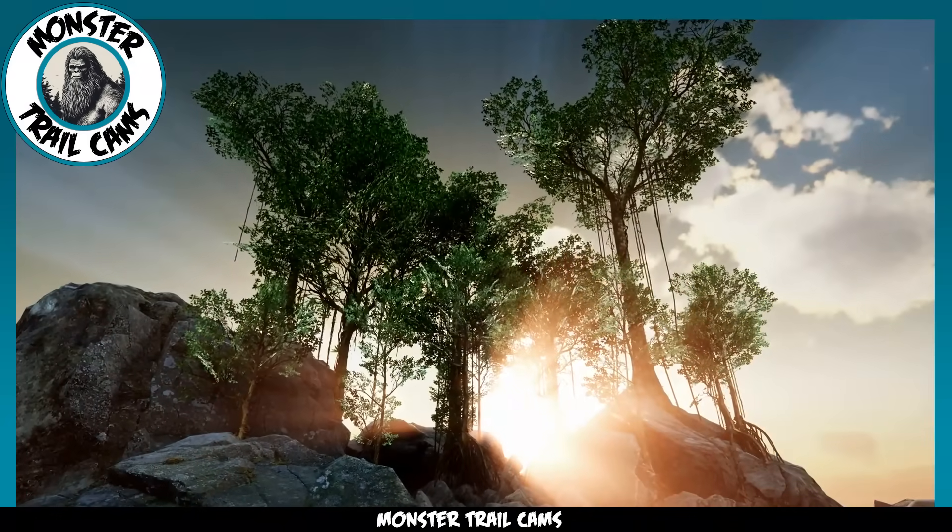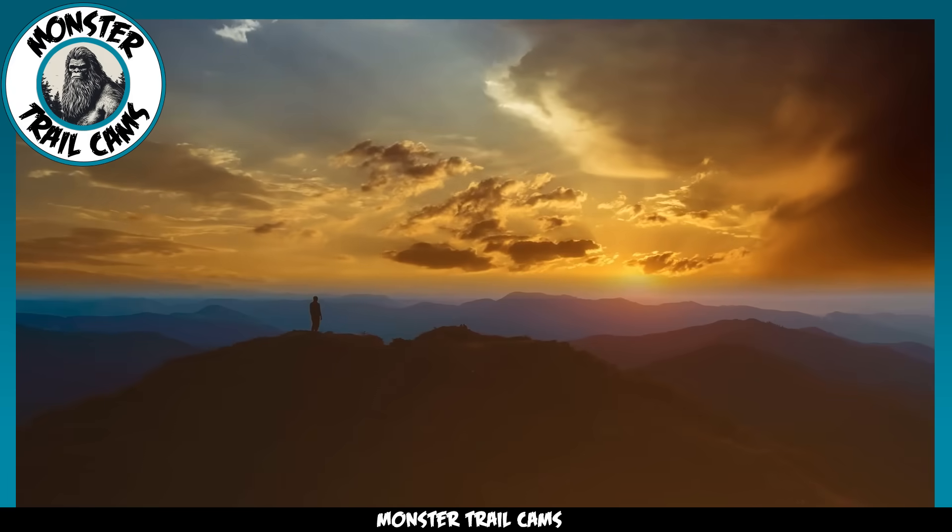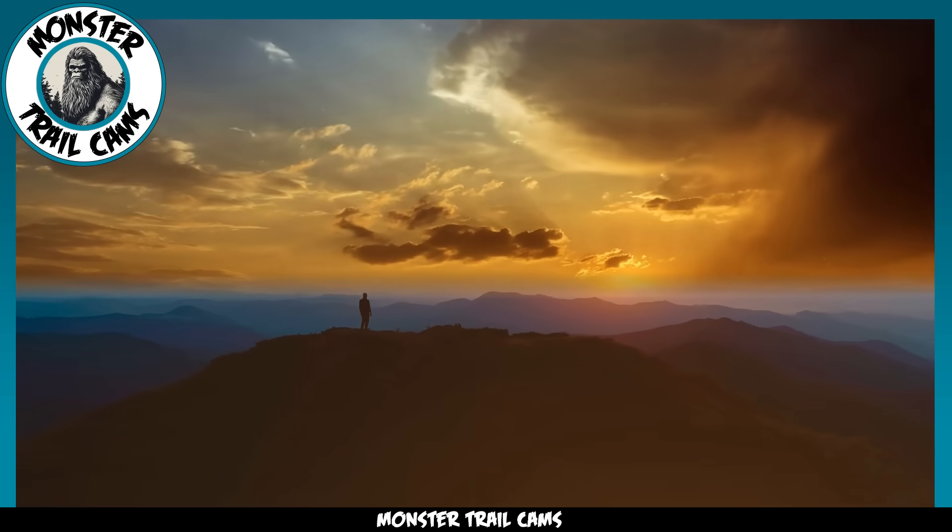Remember, here at Monster Trail Cams, you never know what might creep into frame, so brace yourself and join us as we explore the world's unseen mysteries.